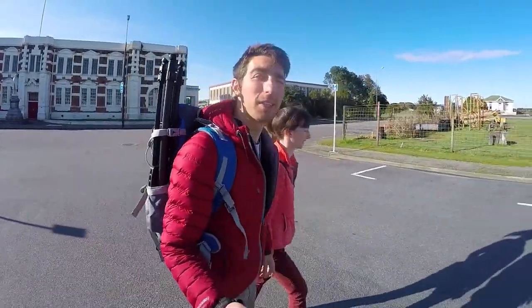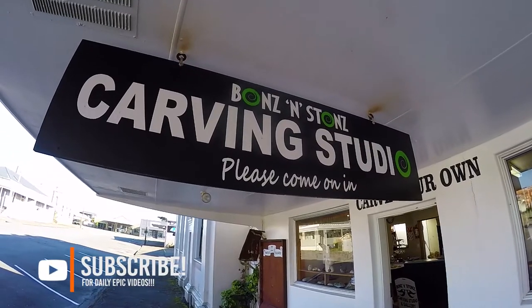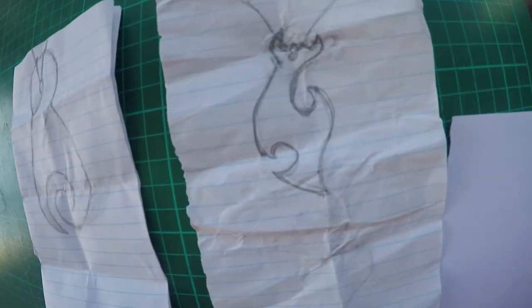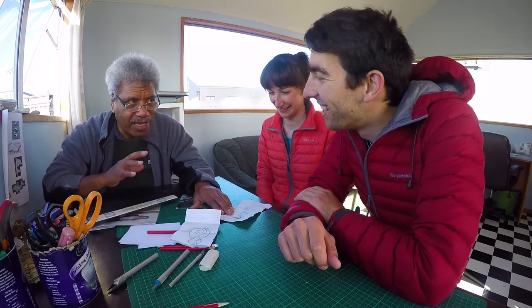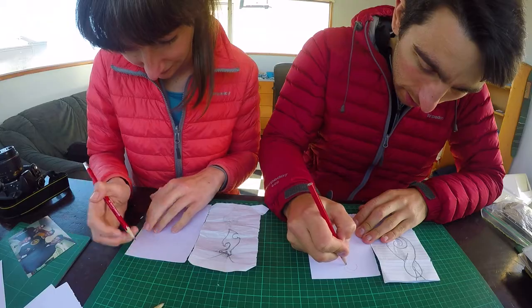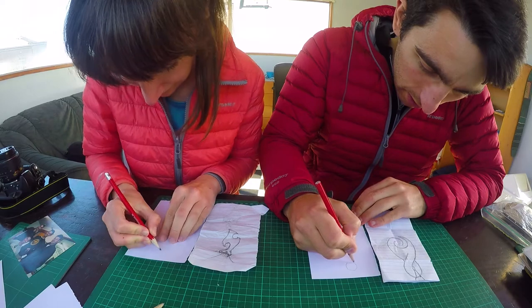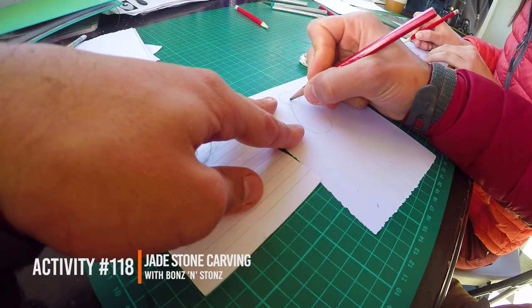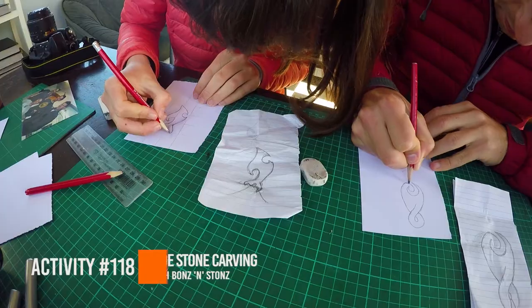This morning we are heading to Bones and Stones, which is a place in Hokitika where you can carve your own greenstone pendant. For the past couple of days Robin and I have been designing a greenstone pendant for each other, and today we are finally revealing our designs and starting to carve. We're meeting up with Steve from Bones and Stones and the first step is to discuss our design and transfer our doodle onto something more professional so we can get it onto a stone.